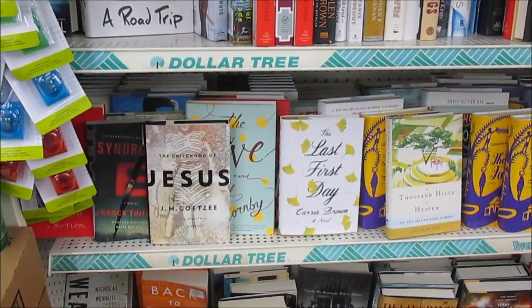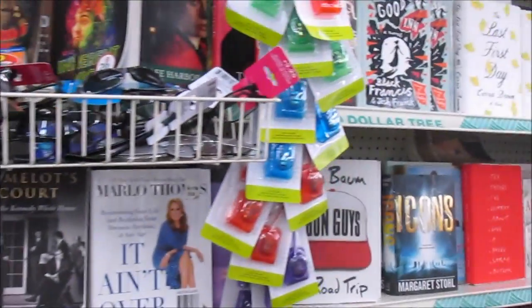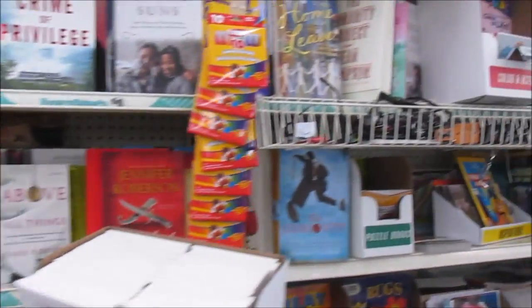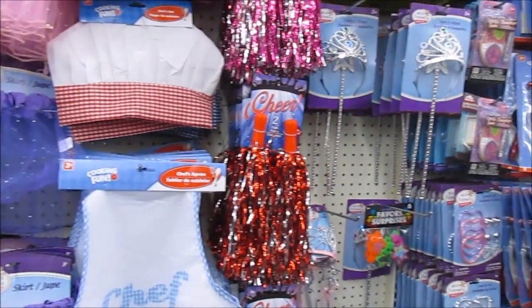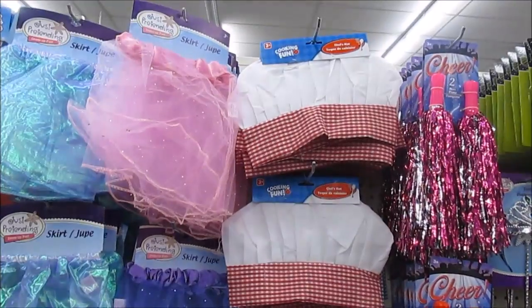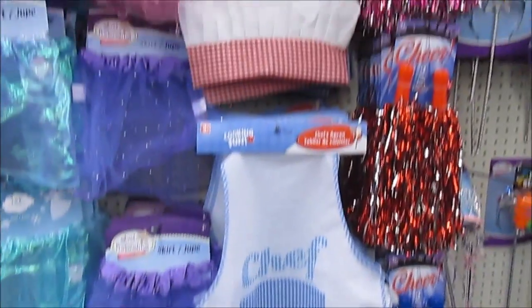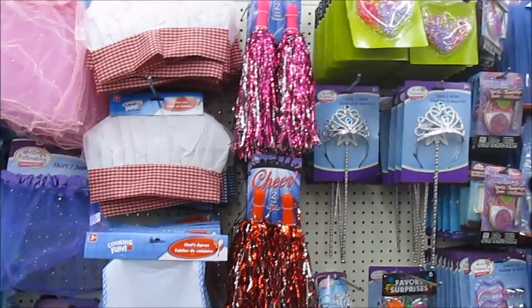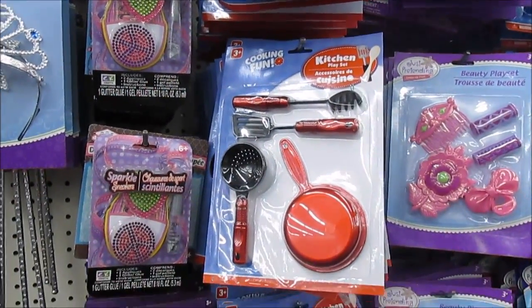These are just some books y'all that I ran into — 'The Childhood of Jesus' right there. Looks like a pretty nice book. They also put on stuff for when they get ready to cook in their little kitchen — this is just really cute. And they got these little cooking fun kitchen utensils and stuff.